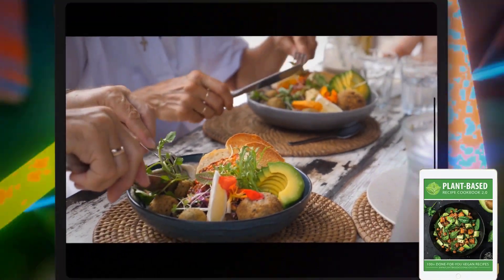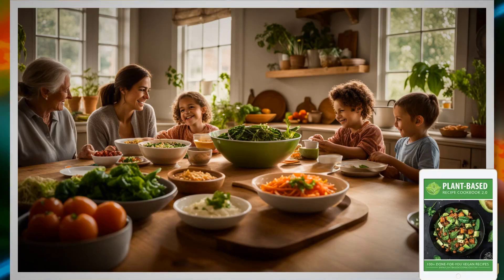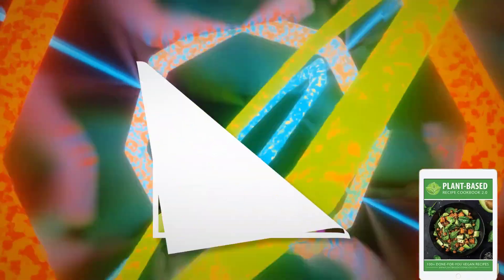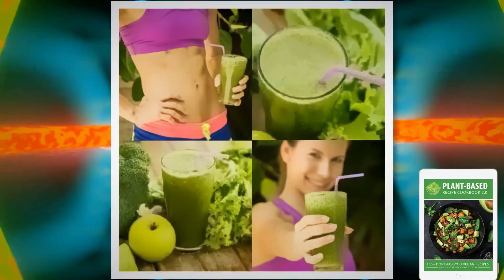And here's why — the benefits are incredible: weight loss, reduced risk of diabetes and heart disease, combating obesity in all age groups, and increased fiber intake. It's all backed by solid research. You don't need animal products to thrive. Let's dispel those vegan protein myths you might have heard. You can still build muscle and get strong by indulging in these delicious plant-based recipes.